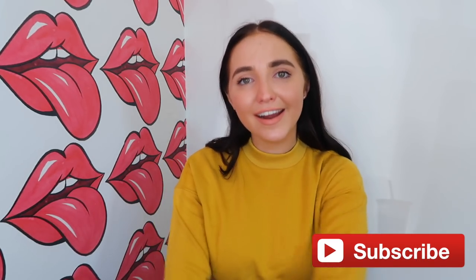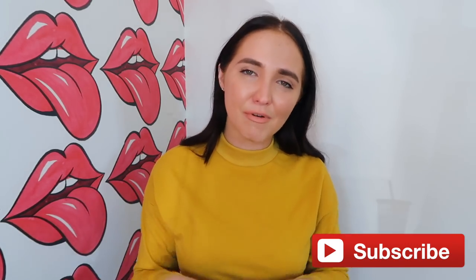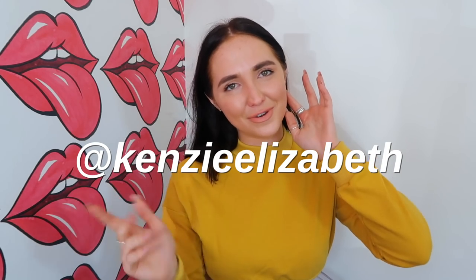Welcome back to my channel. If you guys are new here, I'm Kenzie. I make lifestyle videos, lots of vlogs. It's a fun time over here. Subscribe if you guys want to, and follow me on Instagram if you want to.